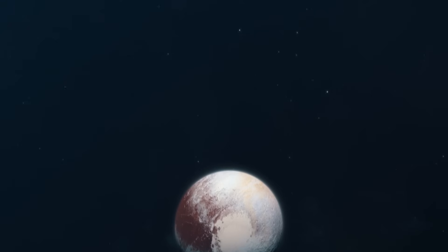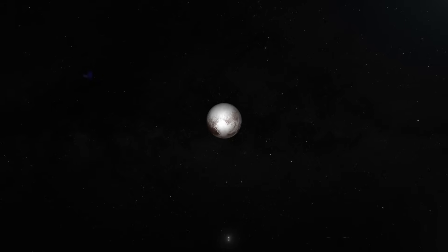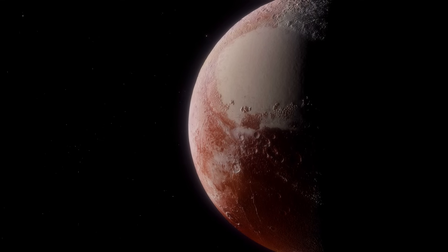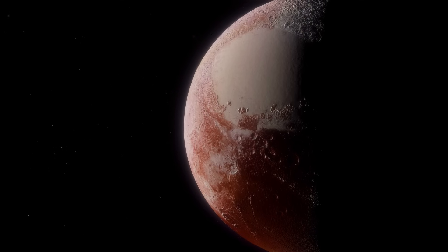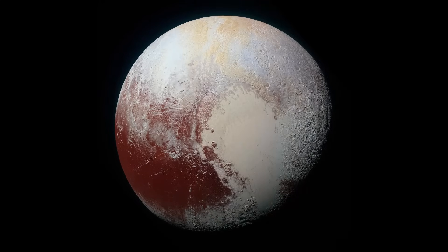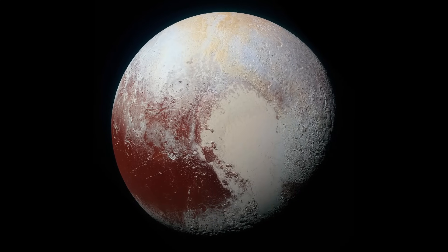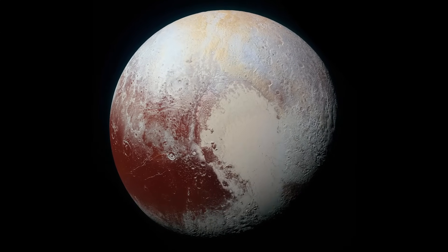And then, in the summer of 2015, it happened. After nearly a decade of travel, everything came down to a single day in July. In the final 90 days of approach, the blurry smudge of Pluto slowly transformed into a real world. With each passing week, more details emerged. In the last 24 hours before the flyby, the color images stunned even the experts. Pluto was alive, geologically active, complex, and beautiful, in ways no one had dared to imagine.